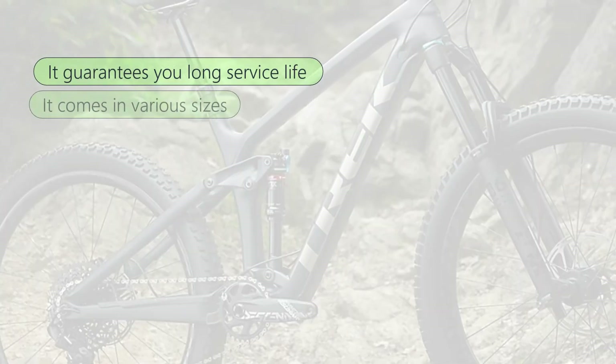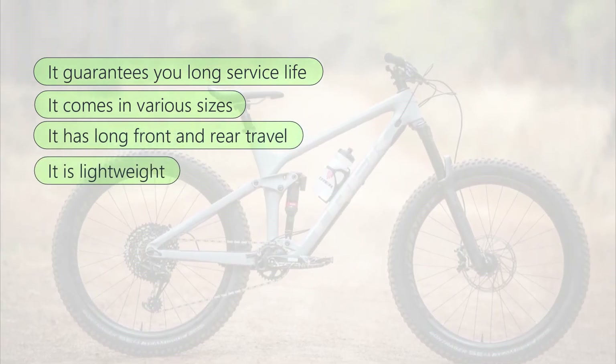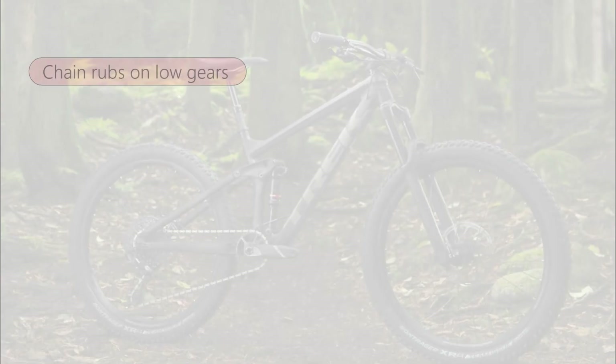What we liked about the 2020 Trek Remedy: it guarantees long service life, comes in various sizes, has a long front and rear travel, and is lightweight. What we did not like: the chain rubs on low gears.